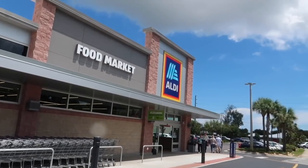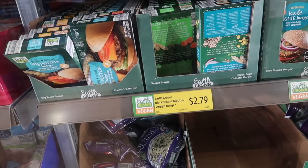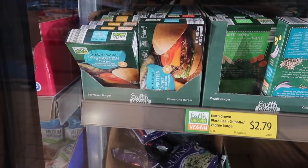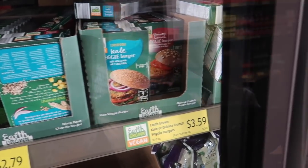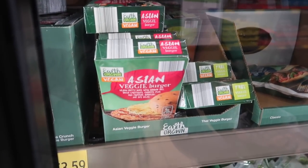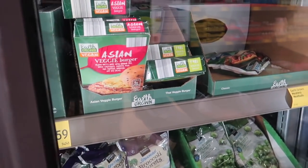I'm here at Aldi's, coming to see some vegan finds. I've been through the whole store so far and this is all I've seen — just the frozen ones and my local ones. I think I want to try this Asian veggie burger though, because I do love Asian flavors and stuff. I'm not excited about anything else.